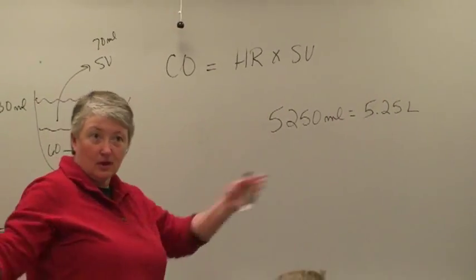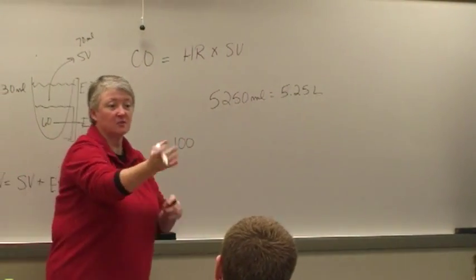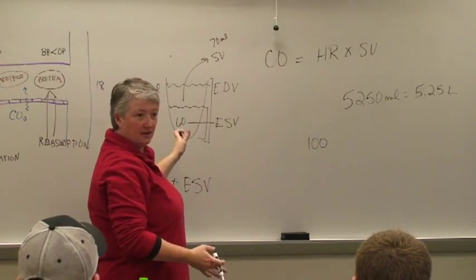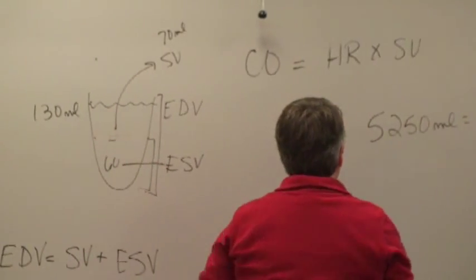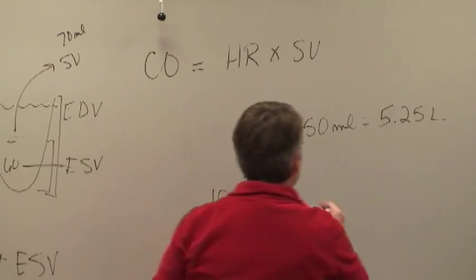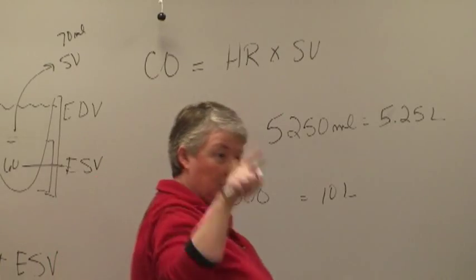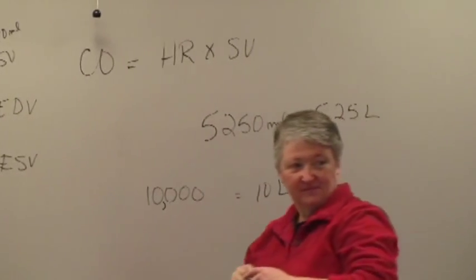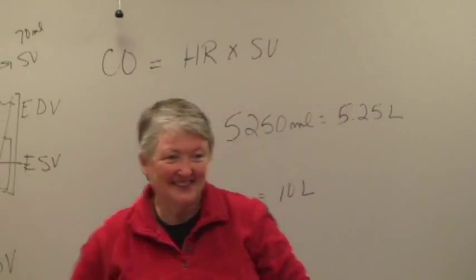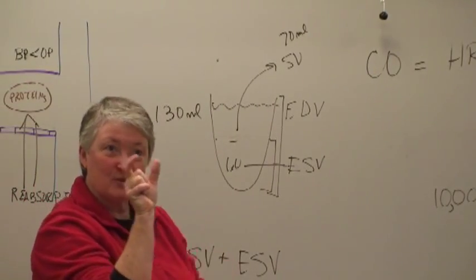During mild exercise — probably what I'm doing right now — stroke volume increases to about 100 milliliters. When the heart works harder, more blood is pumped out per contraction. At 100 milliliters stroke volume and 100 beats per minute, that gives you 10,000 milliliters, or 10 liters per minute. With only 5 liters of blood, that means every 30 seconds the entire volume of your blood is flowing through. The blood slows down in the capillaries where gas exchange happens, and then picks back up — that's how there's time for the oxygen and carbon dioxide exchange.